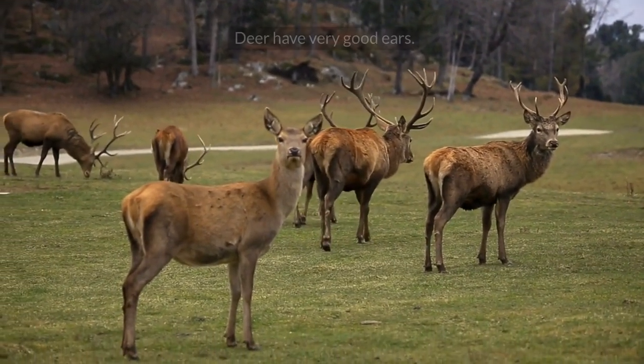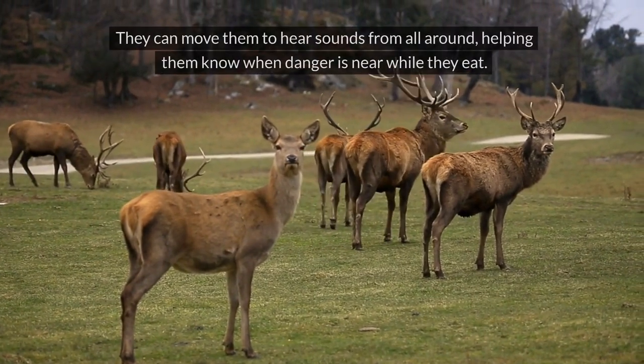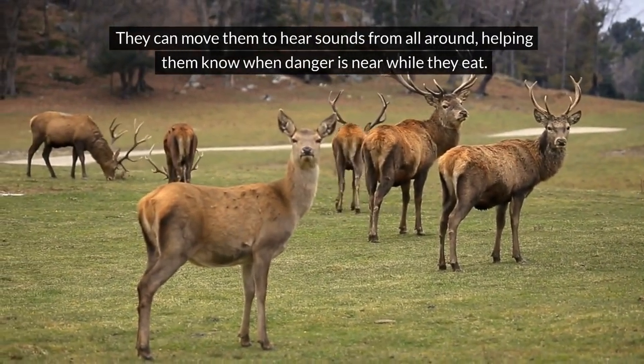Deer. Deer have very good ears. They can move them to hear sounds from all around, helping them know when danger is near while they eat.